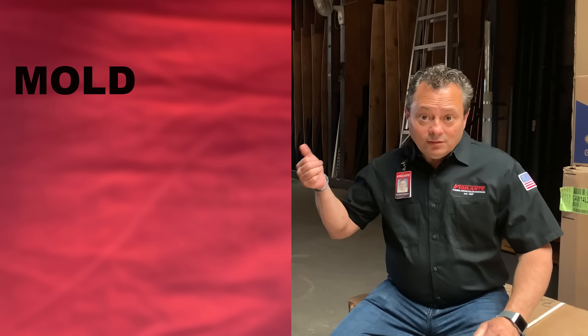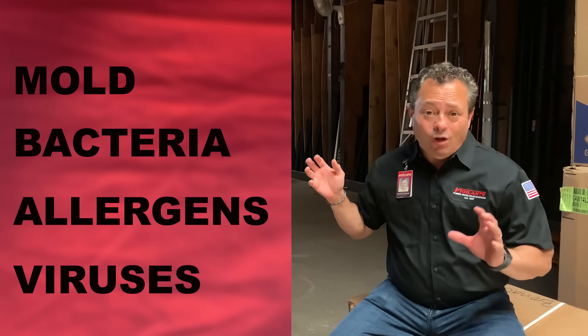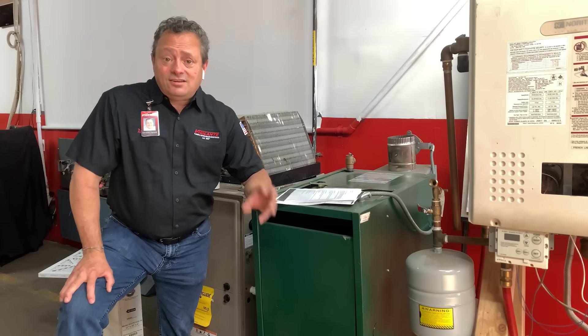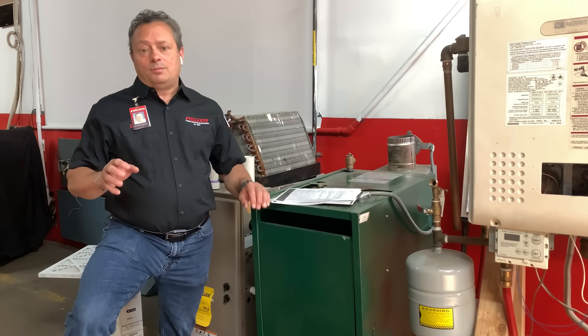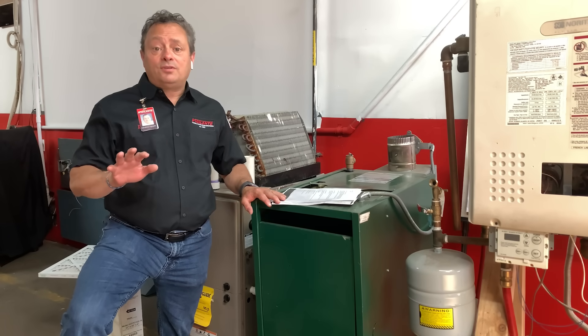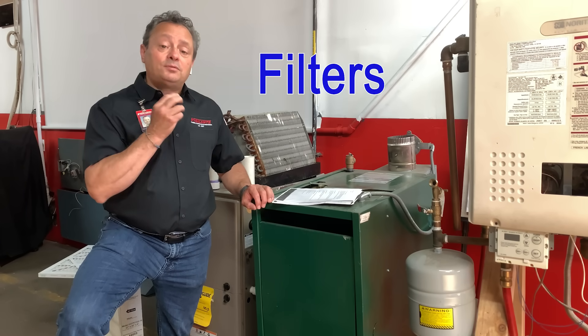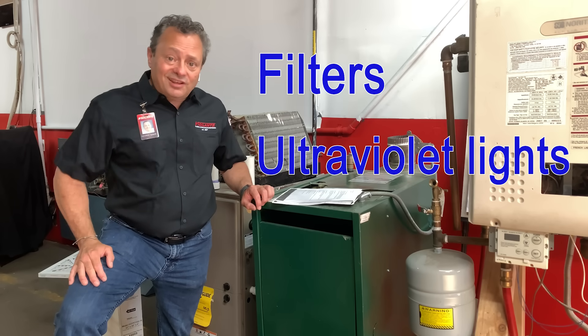So what do these IAQ products protect you against? Well, mold, bacteria, allergens, viruses, and a whole host of other nasties. There is a dizzying array of indoor air quality products we can talk about, but for our purposes today we're going to be speaking about filters and ultraviolet lights. So let's dig into that a little bit.